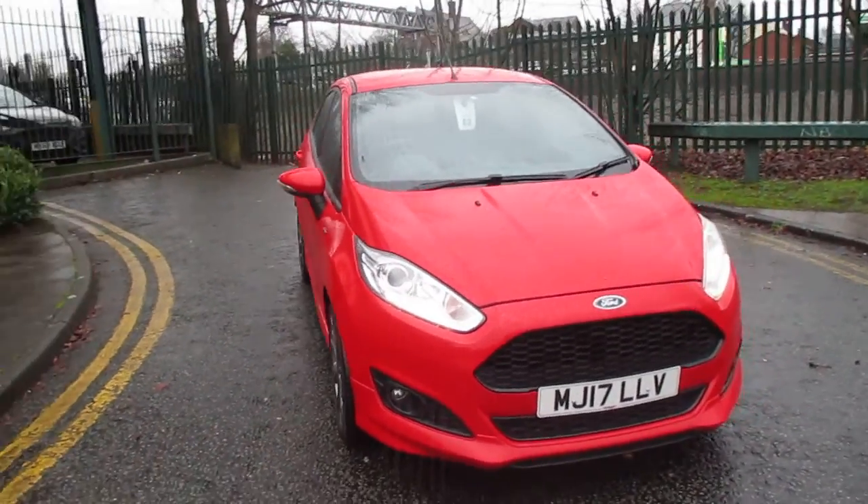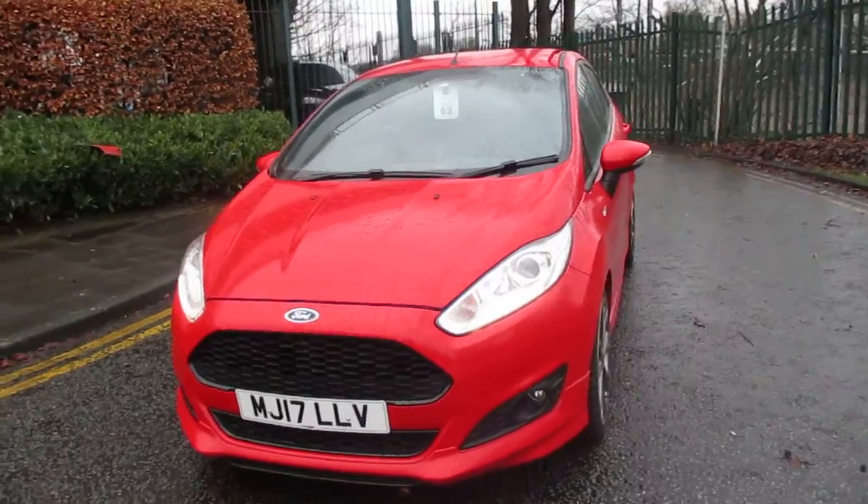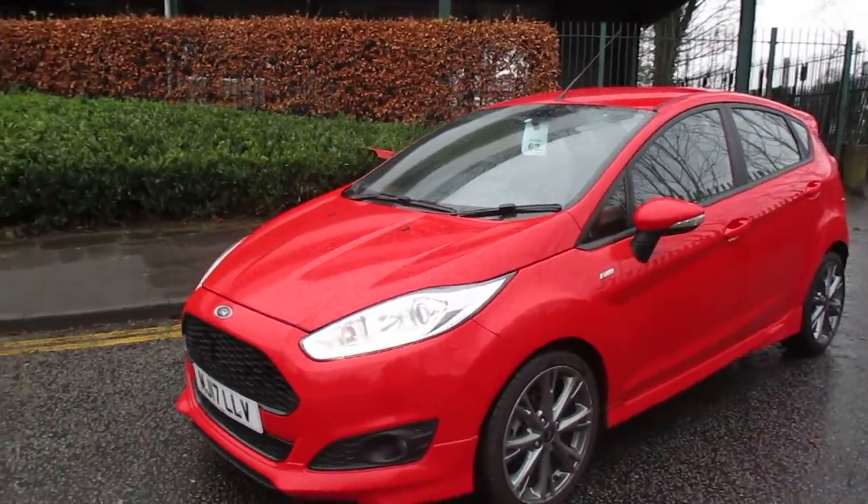Welcome to this video vehicle presentation of Pentagon Vauxhall in Manchester. The car we are looking at is our 2017 plate Ford Fiesta ST-Line EcoBoost, finished in red.